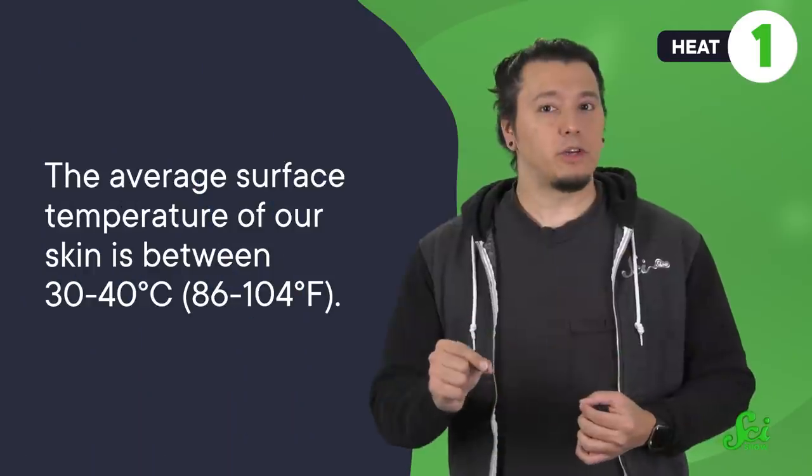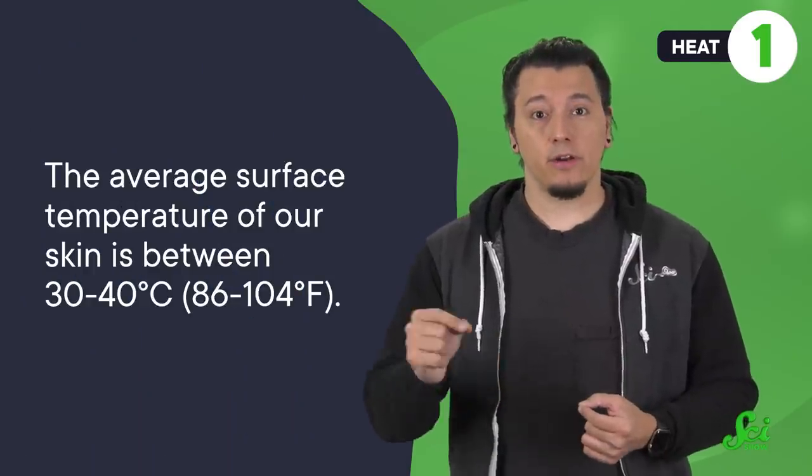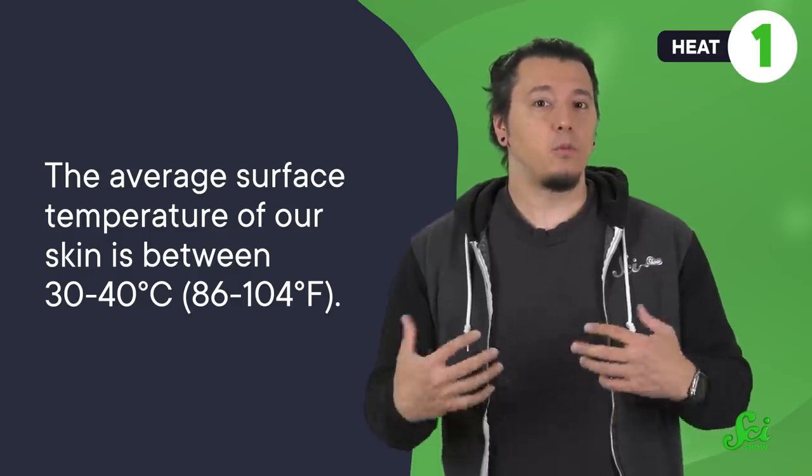One of the most apparent ways our bodies create energy is heat. You burn calories from the food you eat, and as you do so, your body produces heat. Since the average surface temperature of our skin is between 30 to 40 degrees Celsius, we're often warmer than our environment, which means that all that heat escapes into our surroundings. But we can capture some of it and convert it into electrical power.